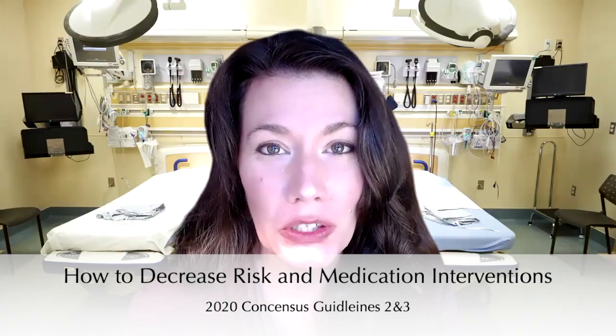Welcome to part two of post-op nausea and vomiting management, where we are going to go over the 2020 consensus guidelines. We're going to mainly focus on decreasing the patient's risk of post-op nausea and vomiting, and then reviewing all of the different medications or agents that we have for either prophylaxis or rescue treatment.